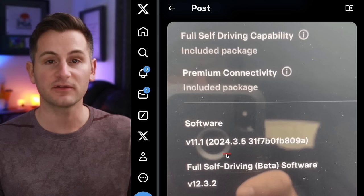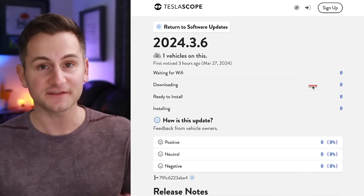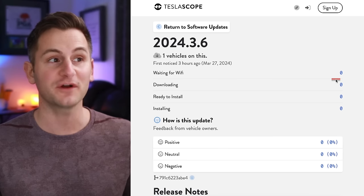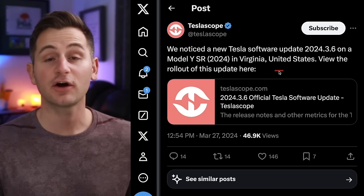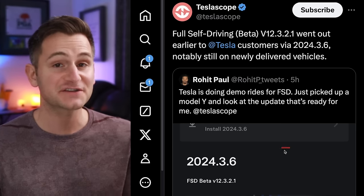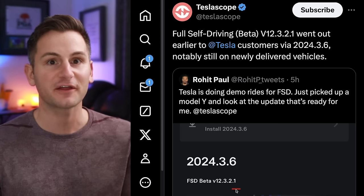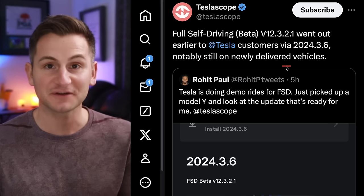Yesterday we talked about this user with 2024.3.5, and today Teslascope is saying there's already at least one vehicle on 2024.3.6. That's on a hardware 4 vehicle in Virginia. As it turns out, this new .6 branch actually includes FSD 12.3.2.1, and this is for newly delivered vehicles.